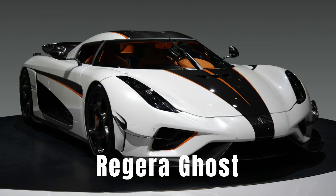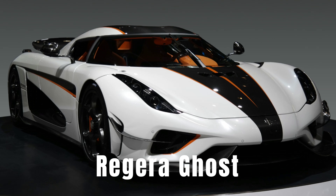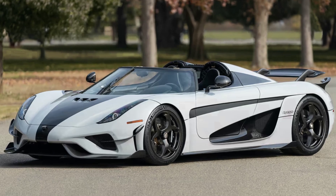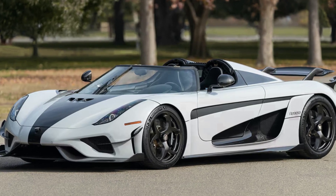The Regera had luxury additions. The Regera Ghost is a one-off version of the Regera, finished in a unique clear-coated carbon fiber body with white accents. The Regera Ghost was commissioned by a Koenigsegg customer from Switzerland.